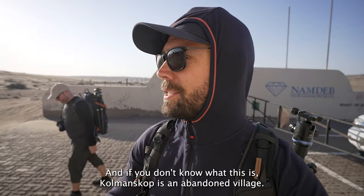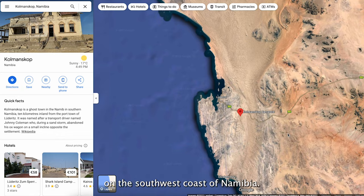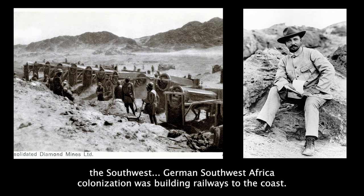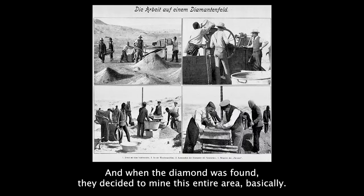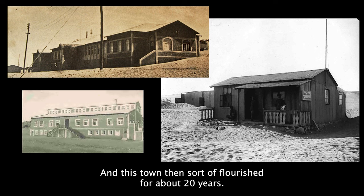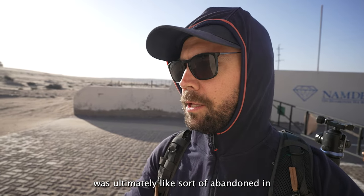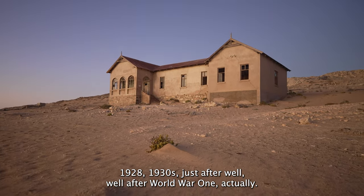If you don't know what this is, Kolmanskop is an abandoned village — a mining town just outside of Lüderitz on the southwest coast of Namibia. It was founded in 1908 after a diamond was found while German Southwest Africa colonization was building railways to the coast. When the diamond was found, they decided to mine this entire area, and they did find a lot of diamond deposits. This town flourished for about 20 years, and from the Wikipedia history I just read, Kolmanskop was ultimately abandoned in the late 1920s and 1930s, well after World War I.